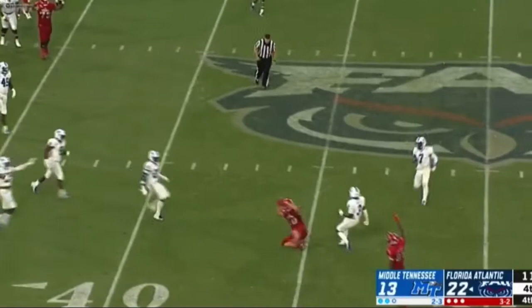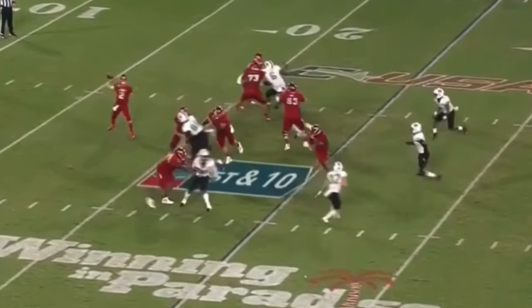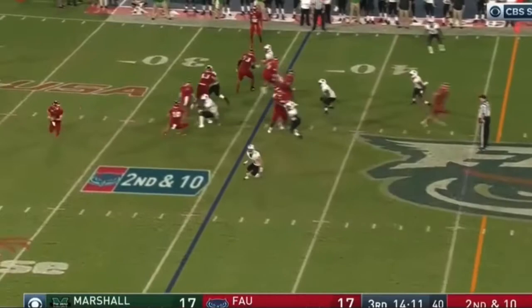Beautiful play design and play call from Lane Kiffin. They flick it — Kronti on the keeper, now he throws and it is caught by Harrison. Marshall's run game has done a great job. Robison passing on the first play of the second half, and that's complete.